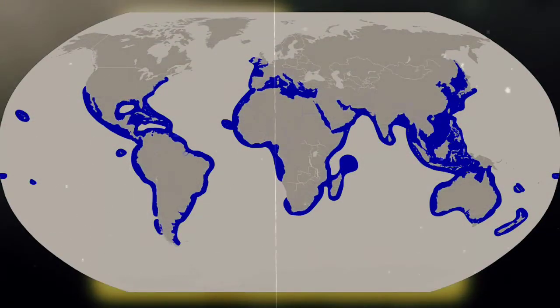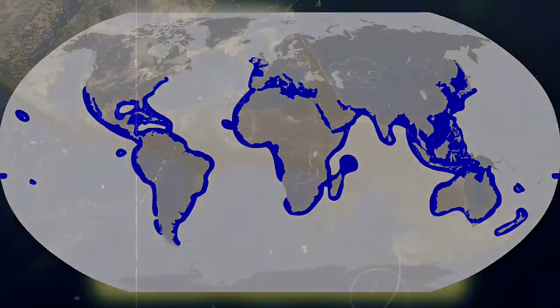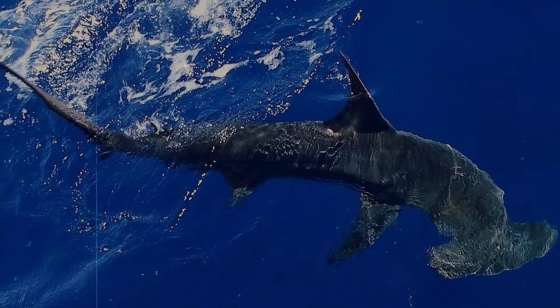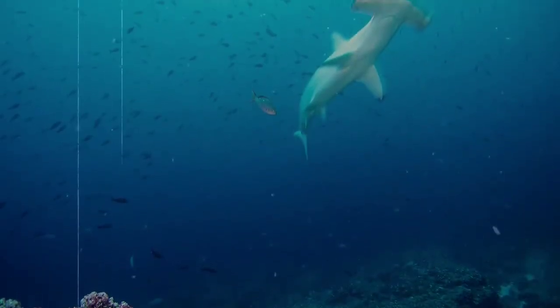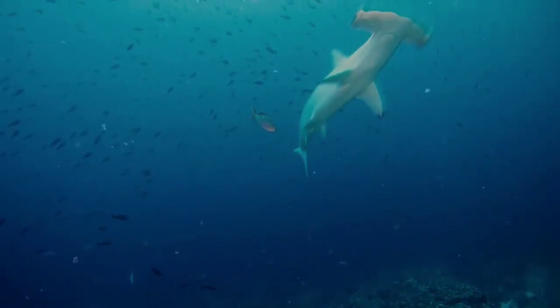They live worldwide in warm, temperate, and tropical waters, and although they are pretty widespread, some species of hammerheads are endangered due to hunting. Recently, measures have been taken to try and help reduce the amount of endangered hammerheads killed per year.